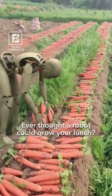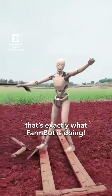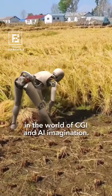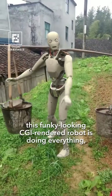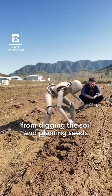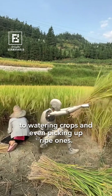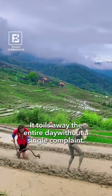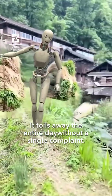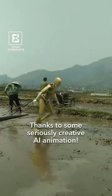Ever thought a robot could grow your lunch? Well, buckle up because that's exactly what FarmBot is doing in the world of CGI and AI imagination. In a small village in Japan, this funky-looking CGI-rendered robot is doing everything, from digging the soil and planting seeds to watering crops and even picking up ripe ones. It toils away the entire day without a single complaint, thanks to some seriously creative AI animation.